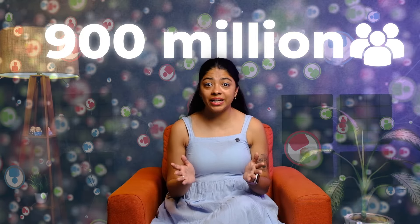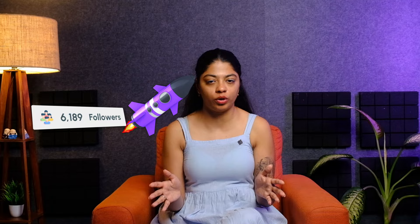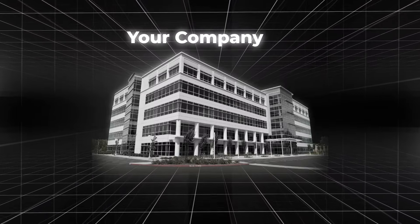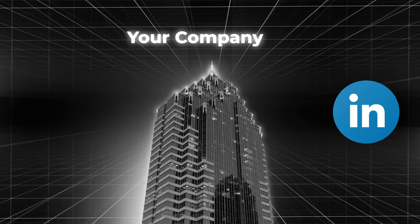With over 900 million users, LinkedIn has become the ultimate hub for professionals. But here's the catch — most companies are missing out on features that could skyrocket their follower count. Imagine increasing your company's visibility by using specific tools designed to grow your community.